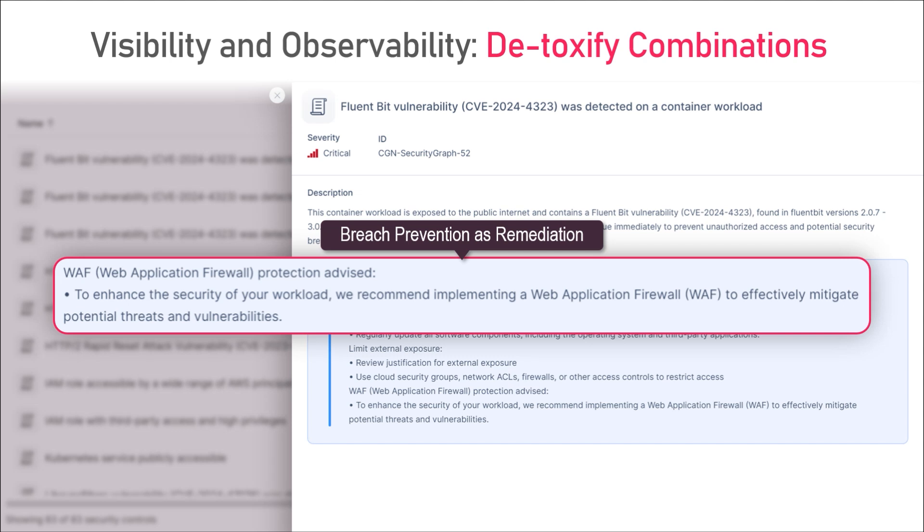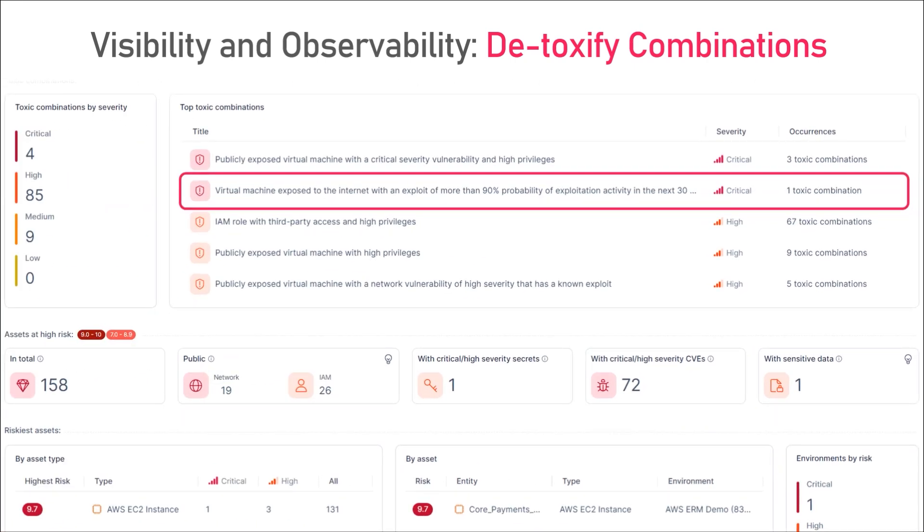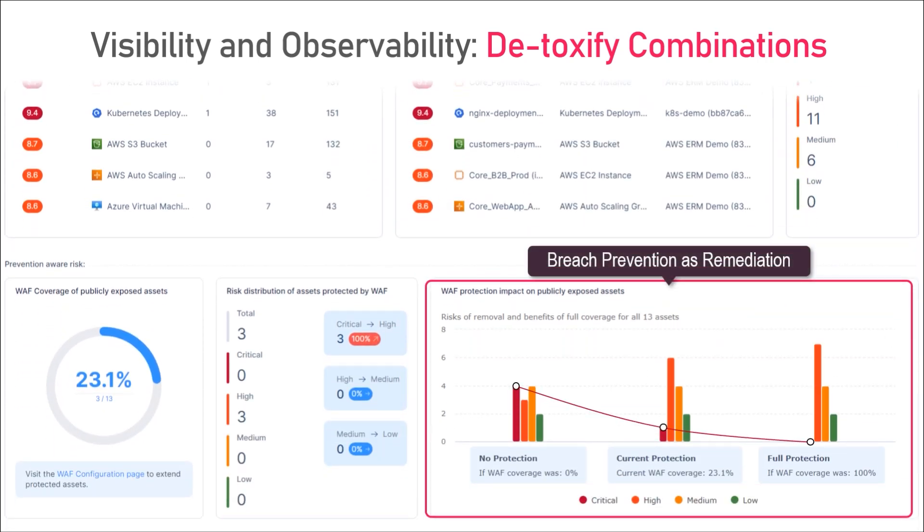Because our WAF is available as SaaS, doesn't rely on signatures, and maps API schemas by itself, it's virtually like flipping a switch. And in the case of network security next-gen firewall, you can imagine a critical flow in SQL that allows for data exfiltration, and we'll tell you to pull our DLP engine until you fix it. So you slap the WAF on a vulnerable workload, switch it to prevent, and that's it. This is baked into our toxic combinations feature, which tells you what detoxifies toxic combinations, and also reduces the burden of critical alerts. If you scroll down the dashboard, we'll tell you what your posture will look like if you had our WAF covering you.